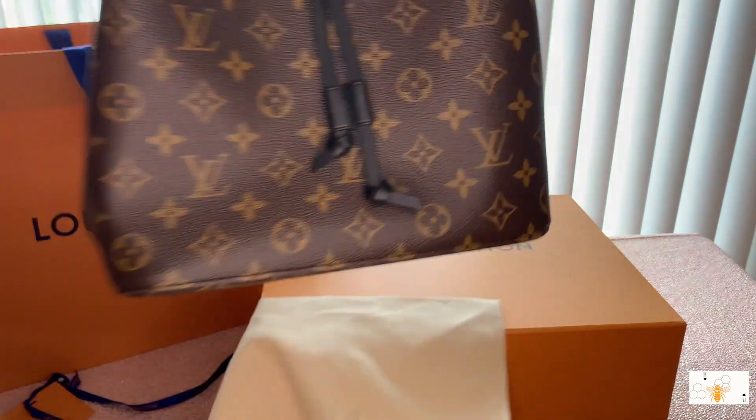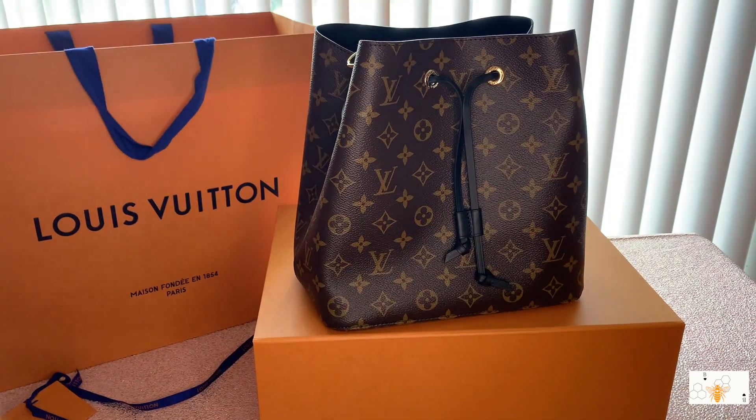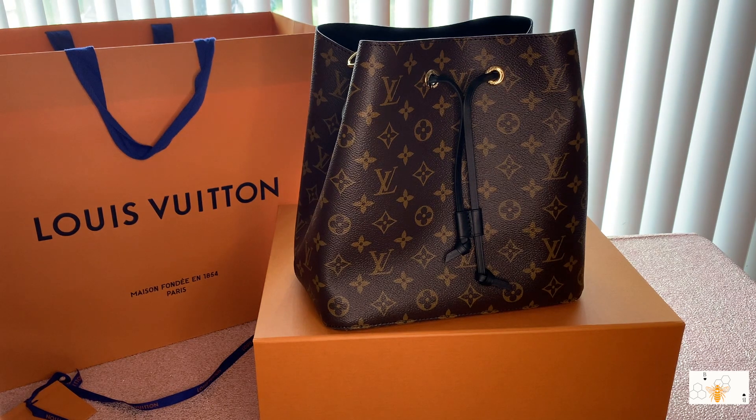Oh my gosh, here she is — the Louis Vuitton Neo Noe! If you know me, you know my style is definitely bucket bags. I love anything that looks like a little bucket. I have several Coach bags, several Dooney & Bourke bags — all types of bags that are this style — so I was super excited to receive this bag.